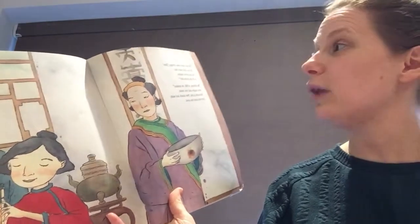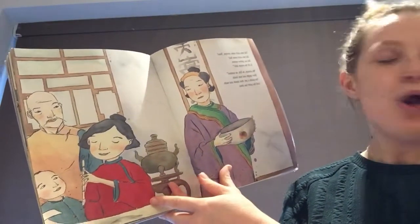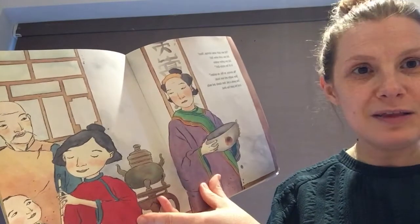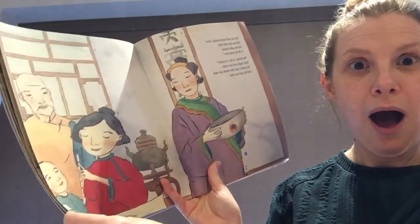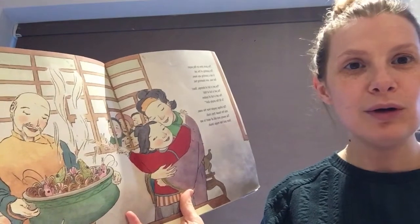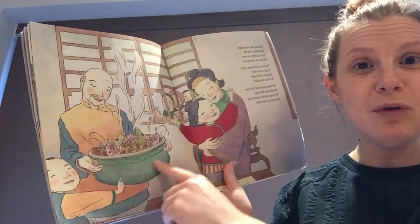'Did you catch some shrimp Shen, did you catch some fish, did you gather oysters to fill the empty dish? No shrimps, no fish, no oysters.' Shen laughs and runs inside. She paints a pot, then stands and waits until the paint has dried. The paint dries on the paper — the painting of the pot is not a painting anymore. What do you think's happened to the painting?